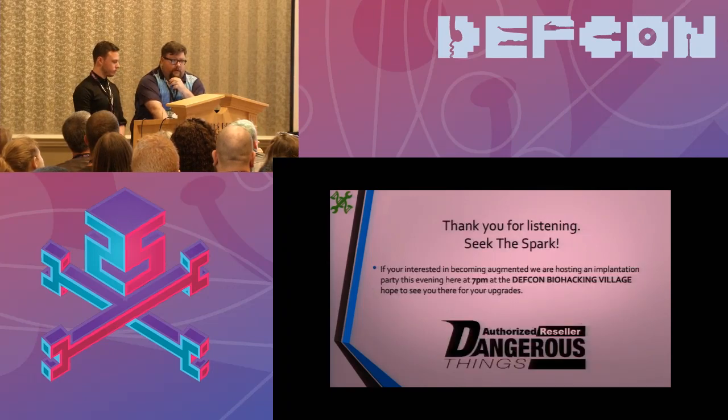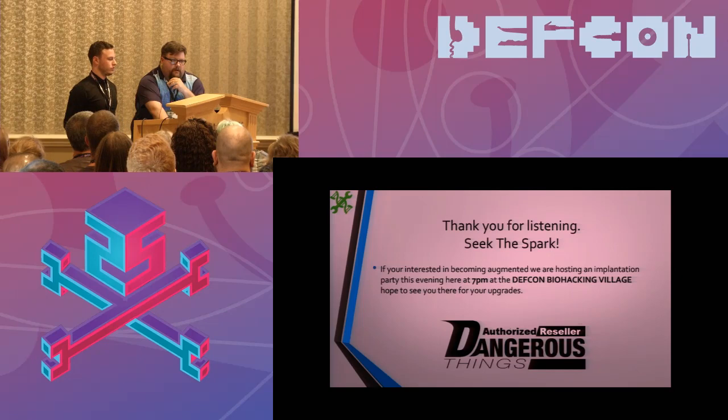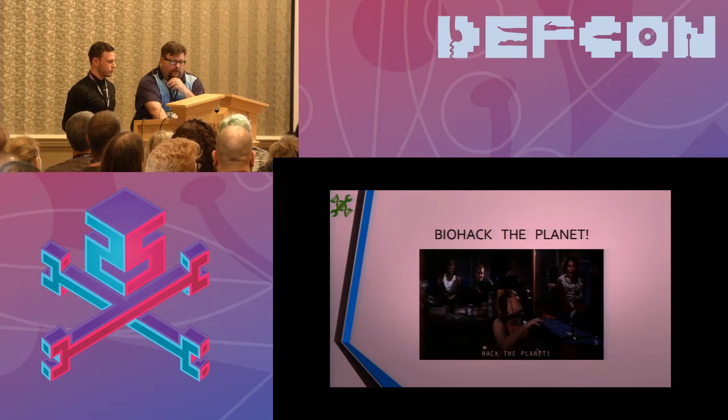We just want to say thank you for listening. Our tagline is: seek the spark, but if you find it, please share it. If you want to be augmented, feel free to come back here at 7 PM tonight. We also have other devices available, like a diagnostic card put out by Dangerous Things, as well as USB RFID readers to help you explore the technology. Thanks for being here — biohack the planet. If you have any questions, feel free.